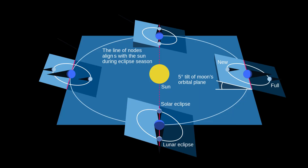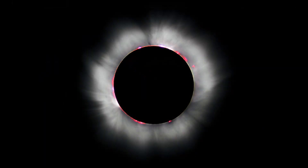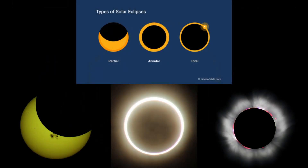Solar eclipses happen 2 to 4 times every year. So what's so special about this solar eclipse? Before answering this question, we need to know the different types of solar eclipses.